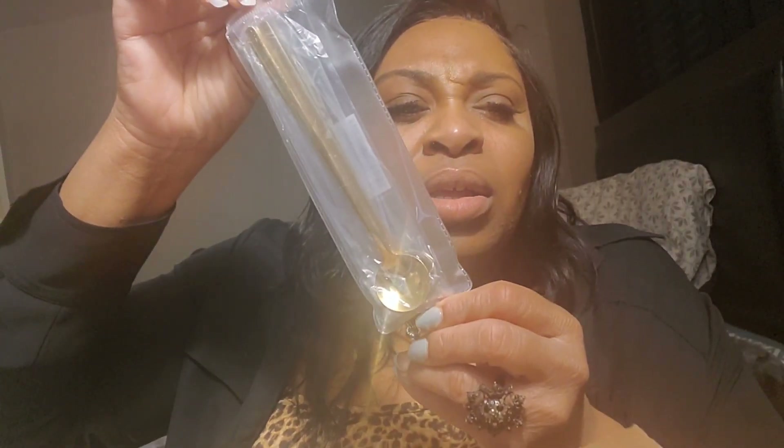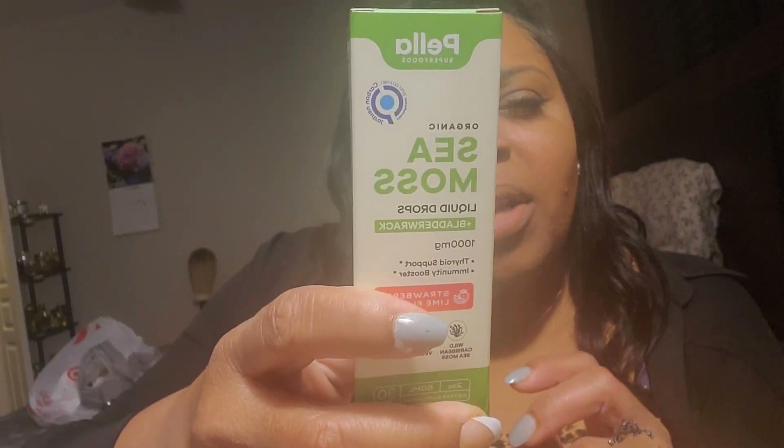I got these coffee stirrers. I saw someone on TikTok using them and I was like, I want one. This is how it looks — pretty sure y'all have seen them. Little coffee stirrers, or tea stirrers — whatever liquid you're drinking, you can use this to stir it up. I also bought sea moss drops to put in my little health drink that I make.